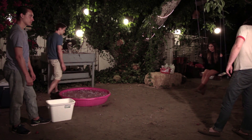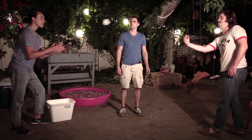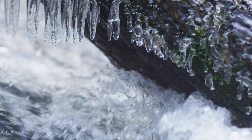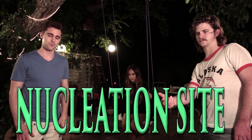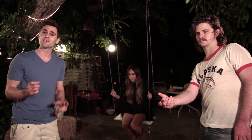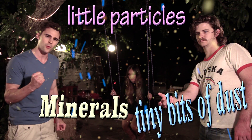So everybody knows if you get water down to 32 degrees Fahrenheit, it freezes. Or does it? When water freezes, it needs what is known as a nucleation site. It's this particular site that water crystals form around. And under normal conditions, water has plenty of tiny bits of dust, little particles, and minerals that create great nucleation sites.